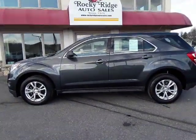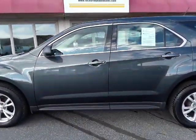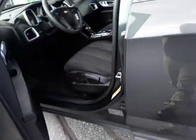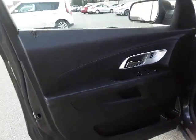Thanks for checking in today at Rocky Ridge Auto. Today we are showing you our '17 Chevy Equinox. It's the LS package and it's all-wheel drive.